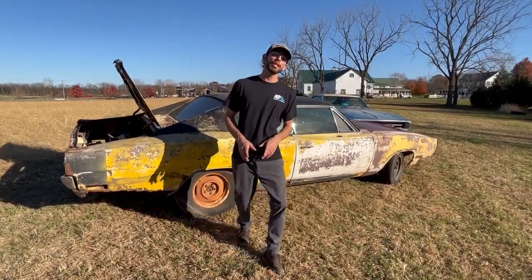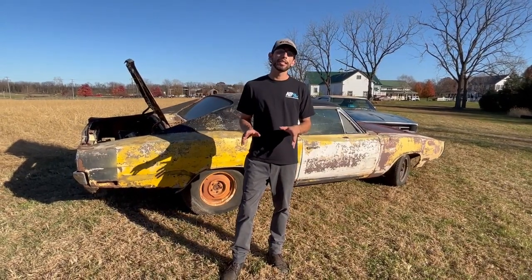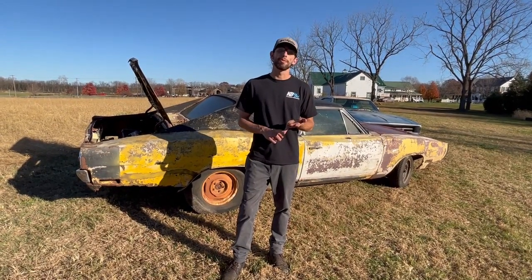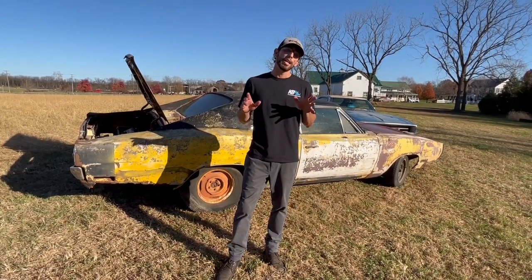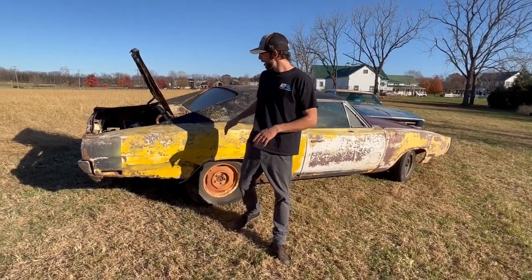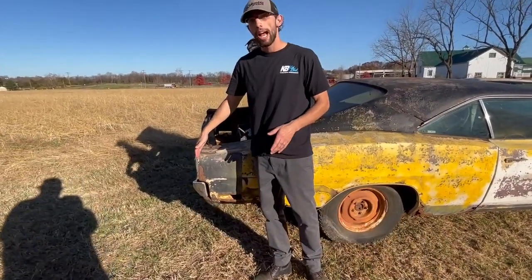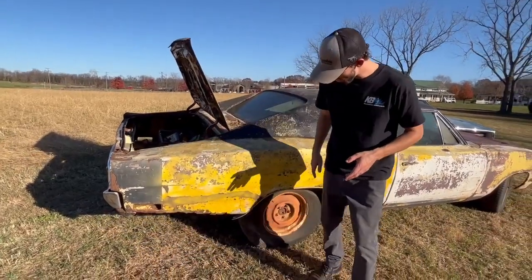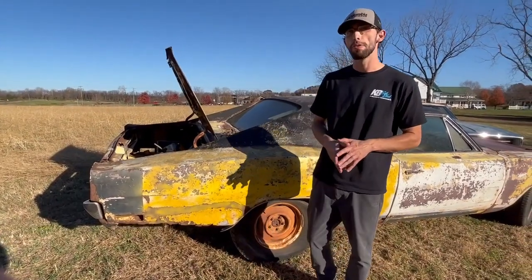The most important thing, other than figuring out what engine came in the car, is to figure out what condition the metal is in — what sheet metal needs to be replaced, what doesn't, and what parts you have to buy. On a Dodge Charger, being very long, most of them sat from about here to here outside of the garage or pole barn where they were stored, so most of them rot away from the axle back. We'll take a look at that between this car and the blue one.